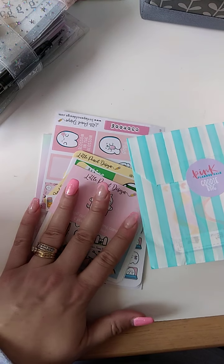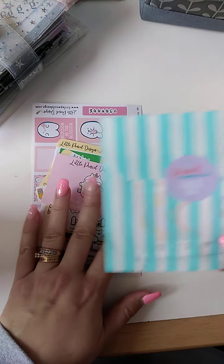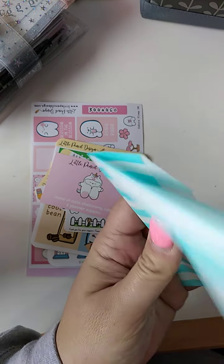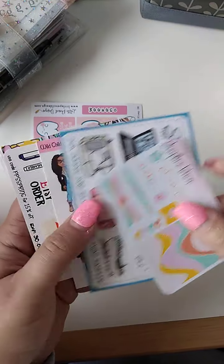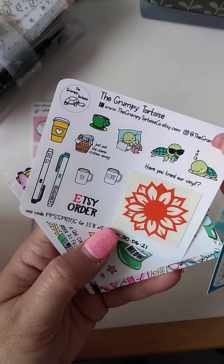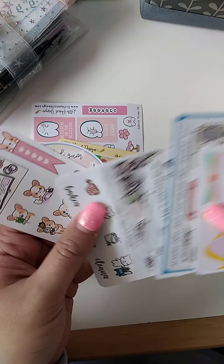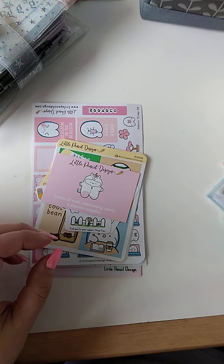This is all from my order from when Little Pencil Design was doing the pink planner sale. If you were one of the first few orders, you were lucky enough to get one of these little goodie bags, and it is absolutely jam-packed. We've got a little vinyl from the Grumpy Tortoise. You've got loads of little freebies in here, loads of samplers. I love getting these because sometimes you find little shops that you would have never really come across before — this is how I've come across quite a few new little shops.